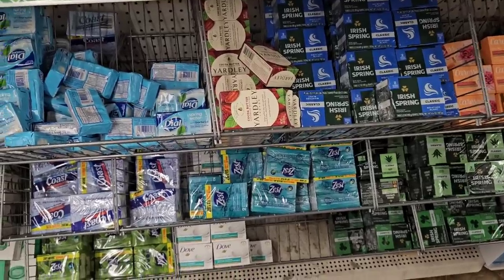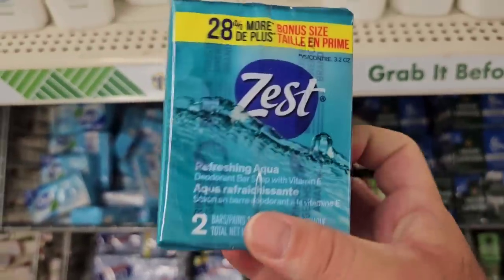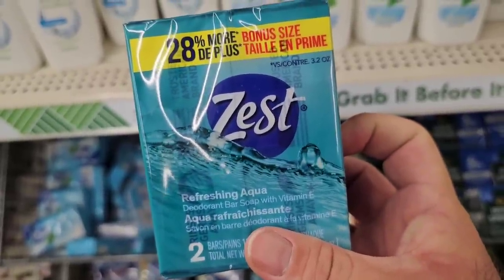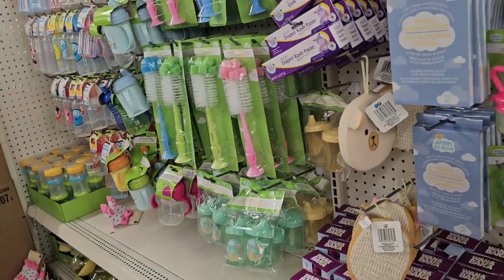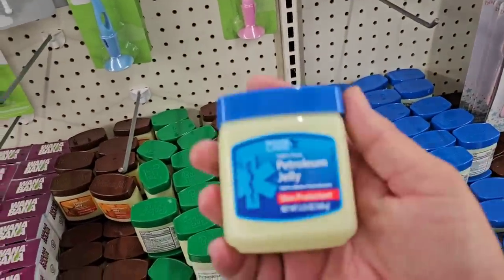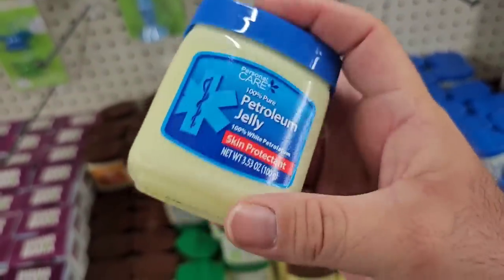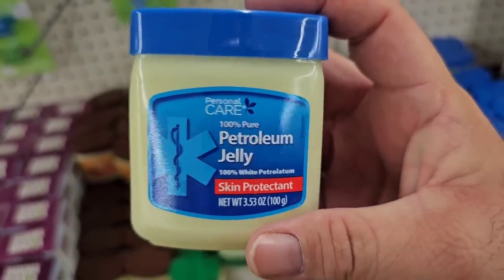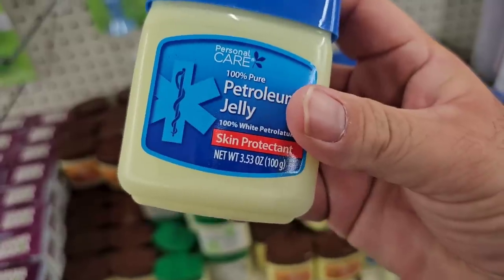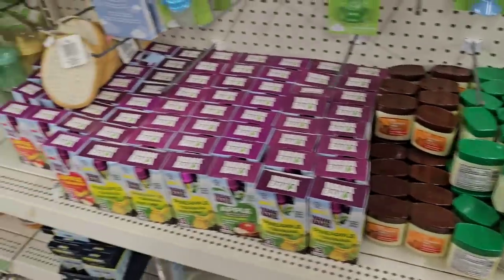Zest is pretty much cheap everywhere, but they do still have the two boxes here of Zest for $1.25. You're not fully clean unless you're Zest fully clean — remember that commercial? We have noticed that a lot of baby items have shrink-flated. Mostly the one people were talking about was the petroleum jelly. Yes, this is very tiny — $1.25. That is very small, and it's only 3.53 ounces for $1.25. I don't feel that is worth it.